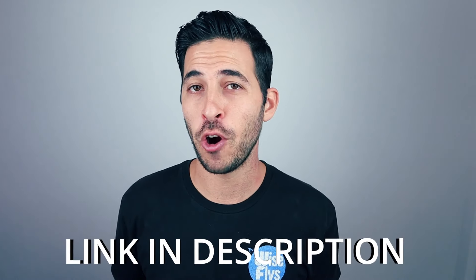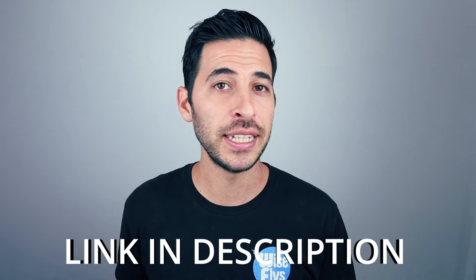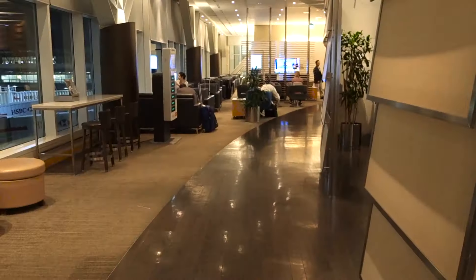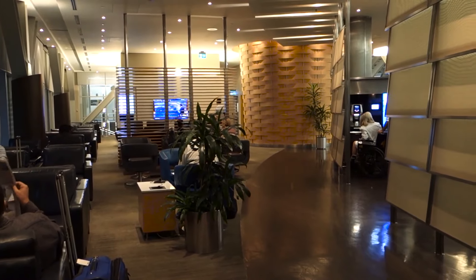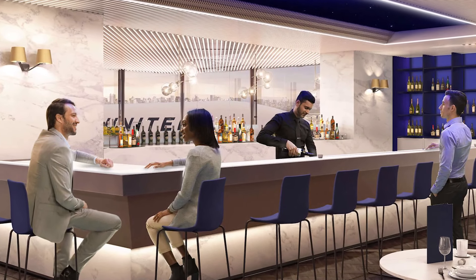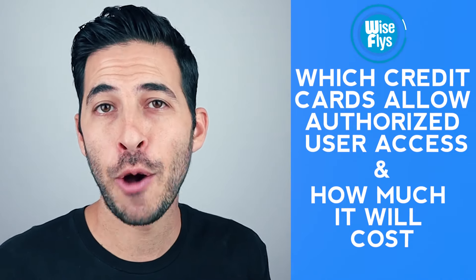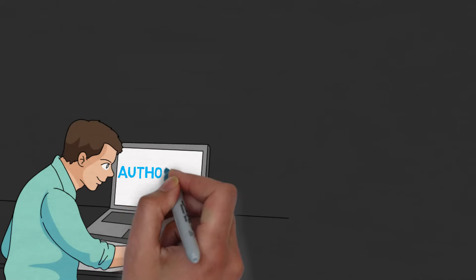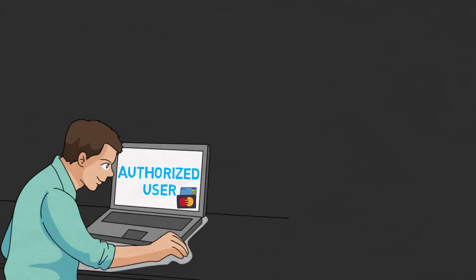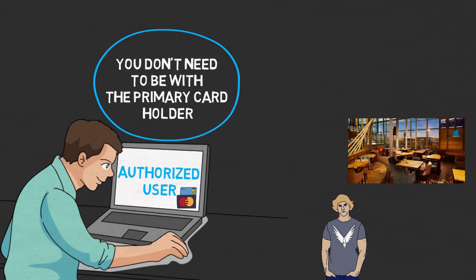If you want to apply for any of the cards mentioned in this video, you can use the referral links down in the description below — using those links really helps out the channel. There's also a workaround where you can gain access to lounges by becoming an authorized user on one of these cards. So if you don't want to pay the $450 or $550 annual fee, you could pay a lot less and still get the same benefits and access to the same lounges. When you become an authorized user, you don't need to be with the primary cardholder — if your name is on the card, you can access the lounge the same way as the primary cardholder.